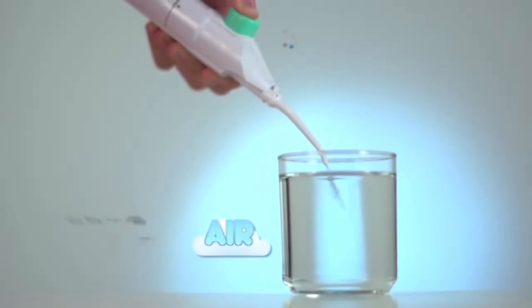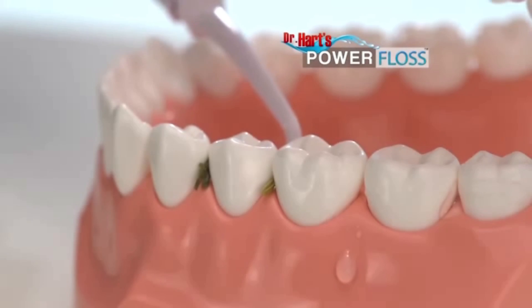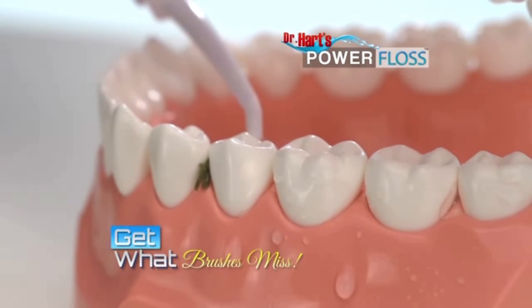No cords, no batteries, no worries, because the Power Floss is powered by air. Power Floss gets in-between teeth to get out what brushes miss.